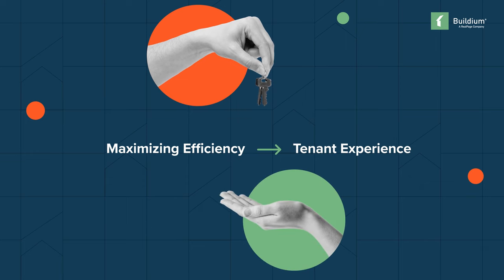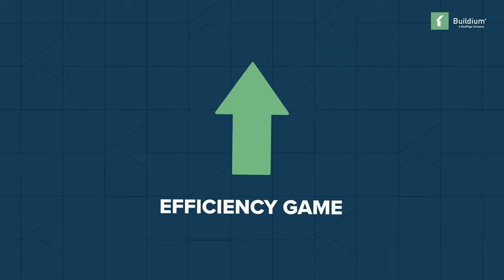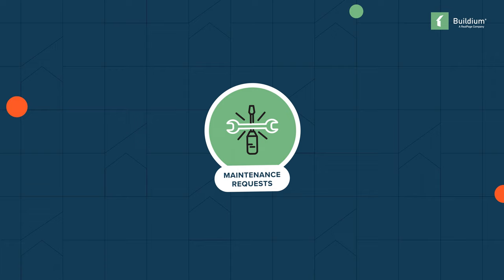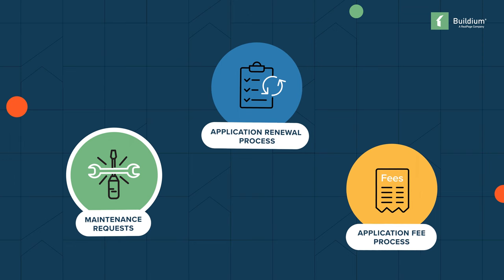With that in mind, Zabetti and her team identified three areas of the business where upping their efficiency game could move them toward better service for their tenants: better management and maintenance requests, automating the application renewal process, and a more streamlined application fee process.